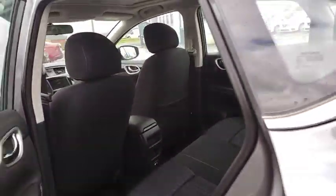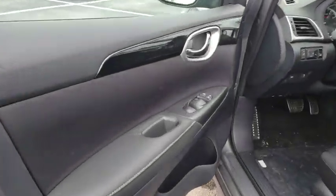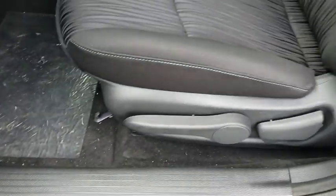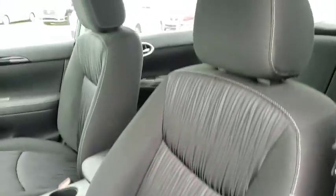Brake assist, front reading lamps, front bucket seats, tilt steering wheel, driver vanity mirror, passenger vanity mirror. Searching for a dependable vehicle that looks great too? You found it, so stop in today.